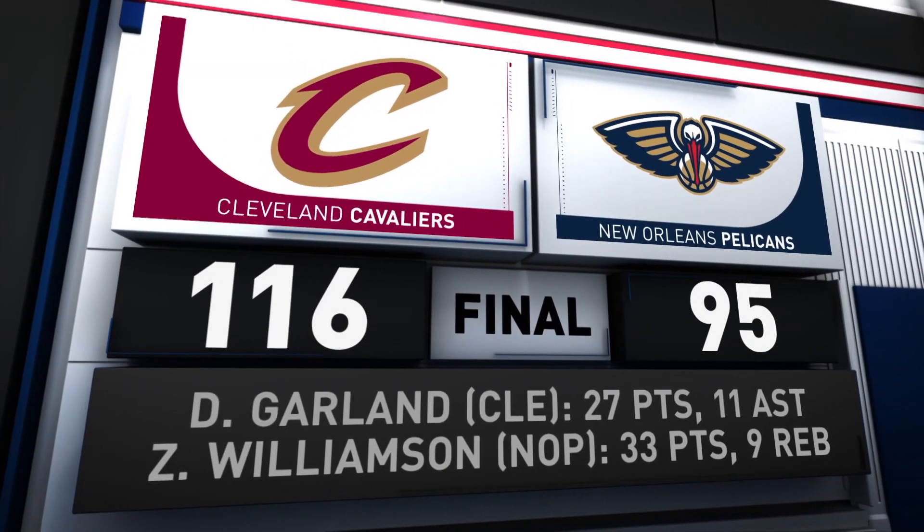Cleveland outscored New Orleans by 48 points on threes. They get the win, 116-95.